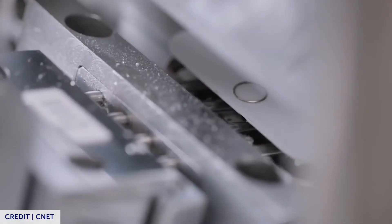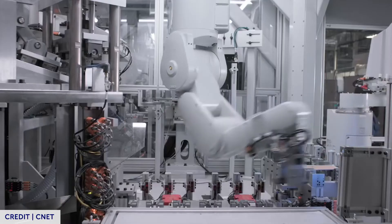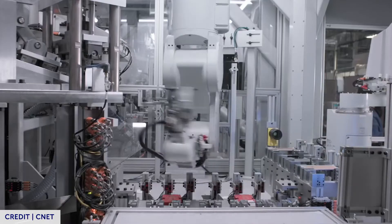Meet Daisy, a 33-foot-long industrial robot with five arms that can take apart 200 iPhones per hour. Apple's Material Recovery Lab uses Daisy to efficiently take apart iPhones to reuse and recycle valuable materials.